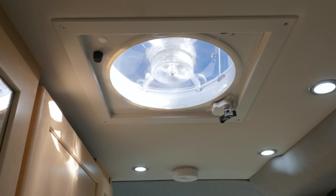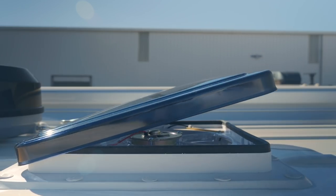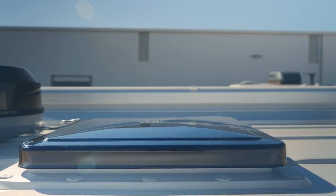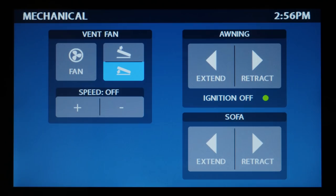The Fantastic Vent also features an auto rain sensor — so if you're away from your coach and your vent is open and it starts to rain, it'll automatically close. Also on the mechanical page we feature the controls for awning extension and retraction as well as the power sofa.